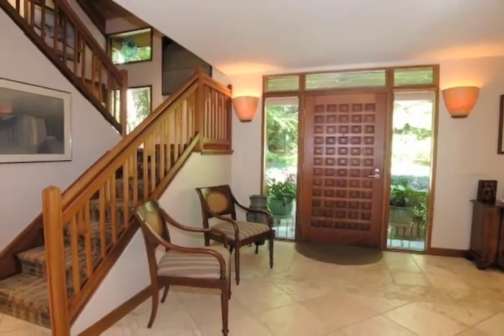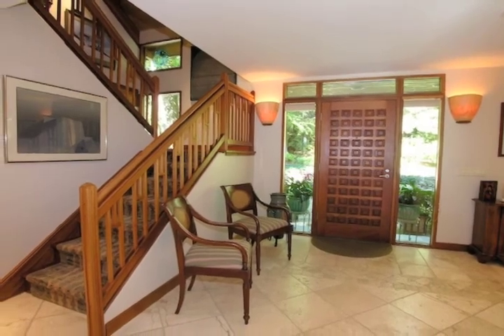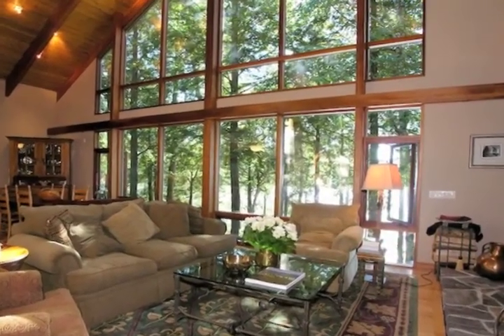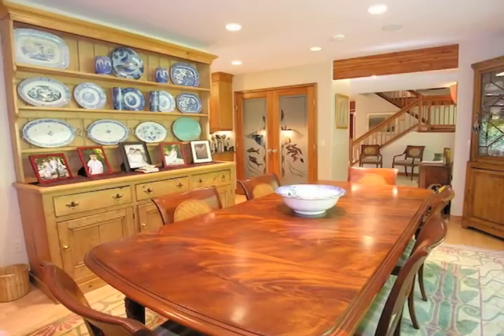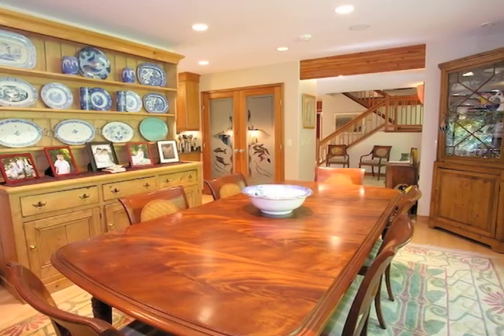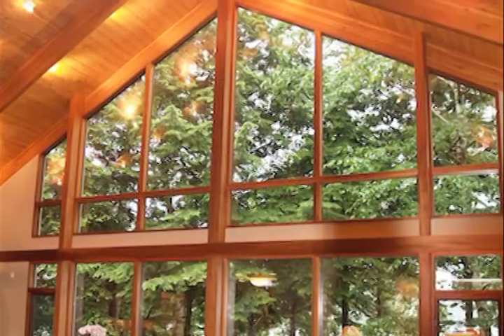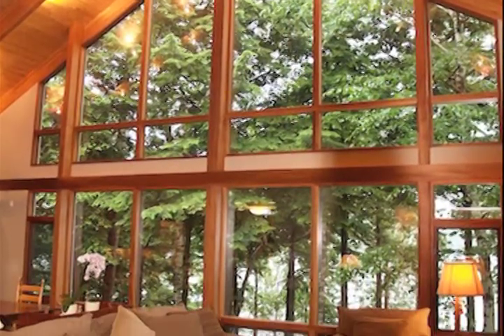Stepping through the front door, one is welcomed by a spacious foyer with views through the vaulted living room to the Cathedral Pines and lake beyond. Bear left to the formal dining room with corner built-ins and windows on the outdoor gardens. Head straight into the living room and the amazing views beyond.